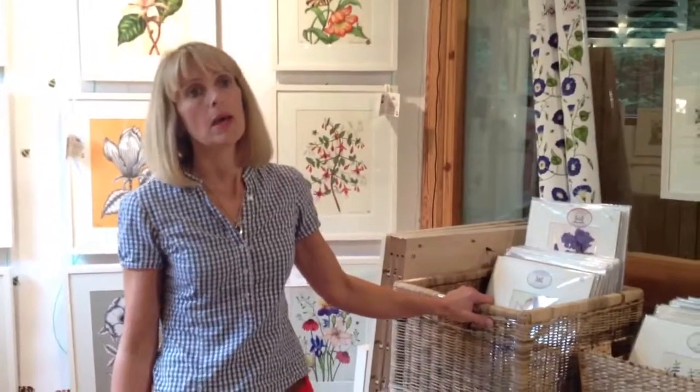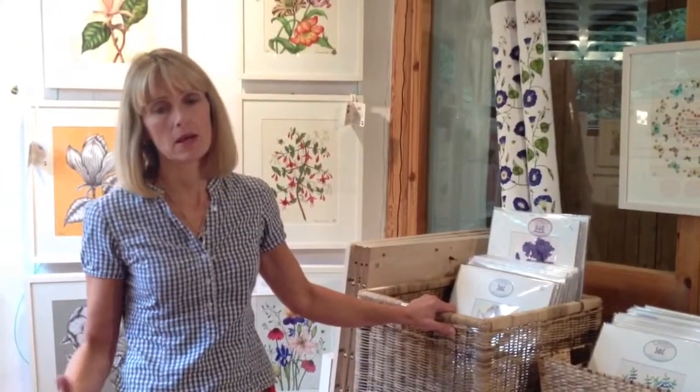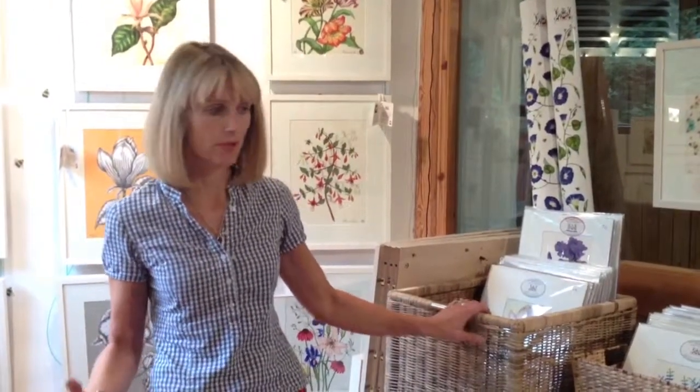So what I do is I paint and from the paintings I reproduce them. They're scanned and then printed onto watercolour paper so they become fine art prints. This is what I'm selling in the gallery.